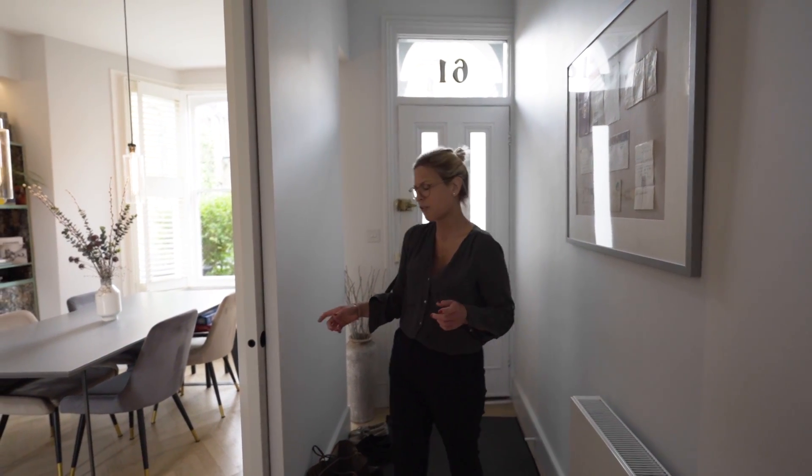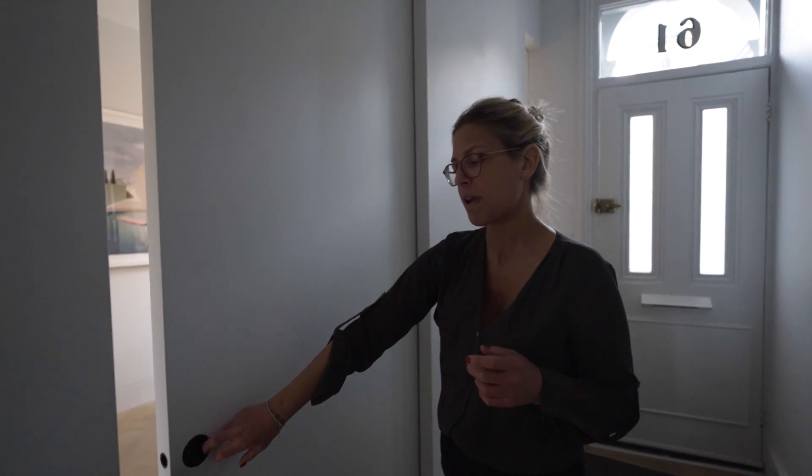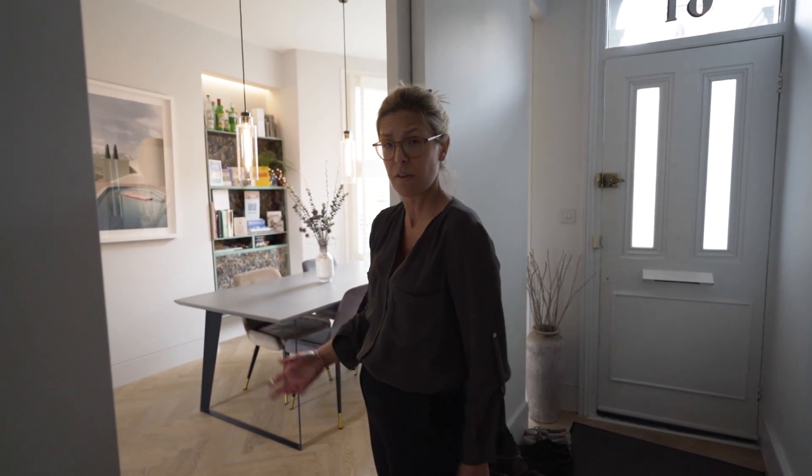Just before we enter the kitchen, what I have noticed is this really great feature which is this sliding door. Now this is great because of course what this is actually doing is saving us a lot of space and also gives us some extra privacy obviously when we're wining and dining.